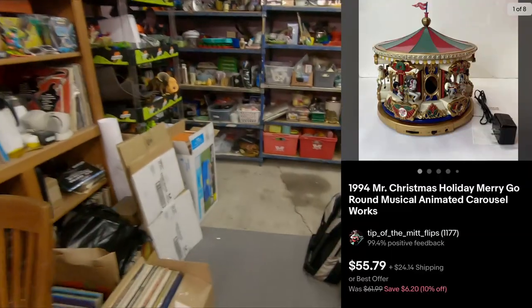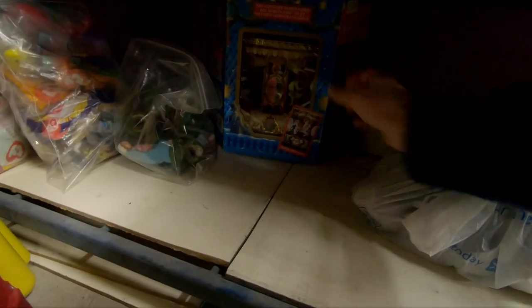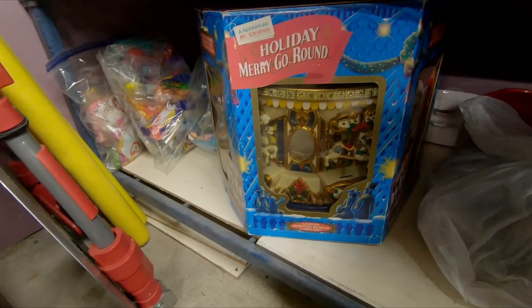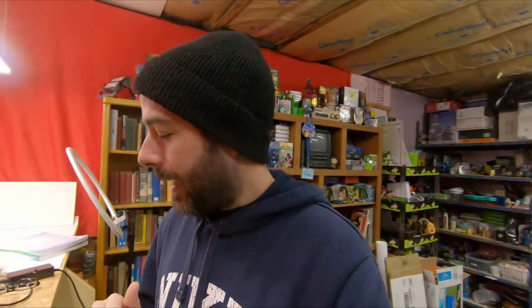This one I'm not going to get out, but I will show it off. It is a 1994 Mr. Christmas holiday carousel — a Mr. Christmas holiday merry-go-round. Bought this about a month ago, listed immediately. With the sale running, $55.79 plus shipping. They paid $47.67 in shipping, but it is a US sale, so I will definitely make some money on the shipping.